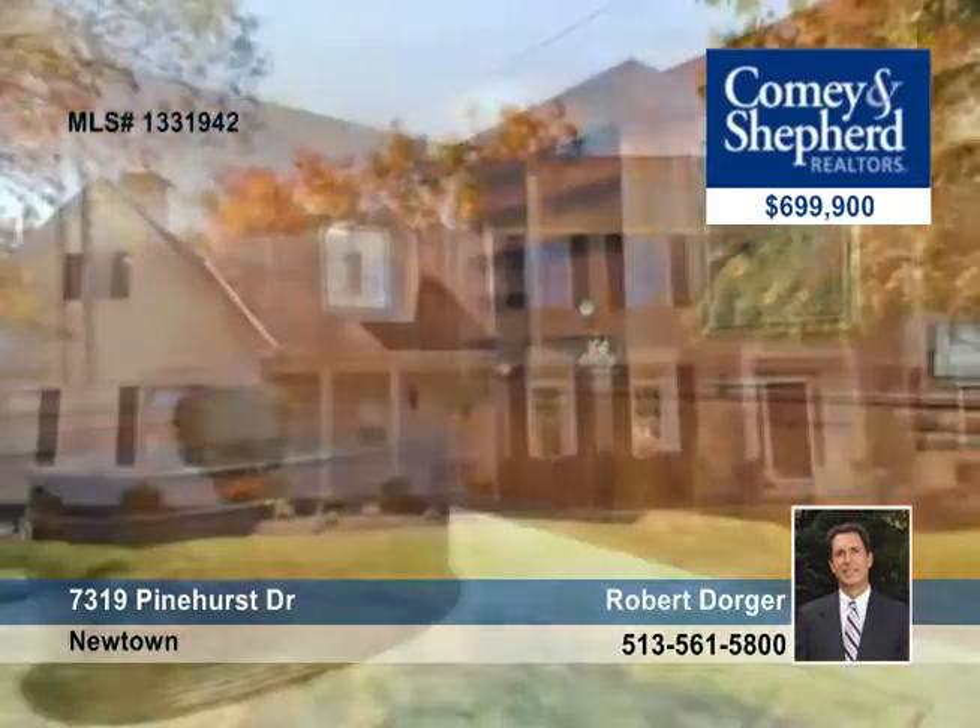The Master Wing has a fireplace, sitting room, and spa bath. Don't miss seeing this one with Robert.